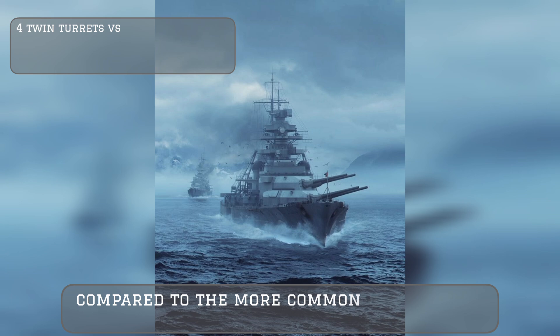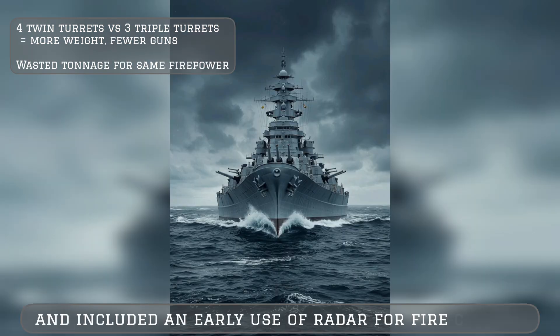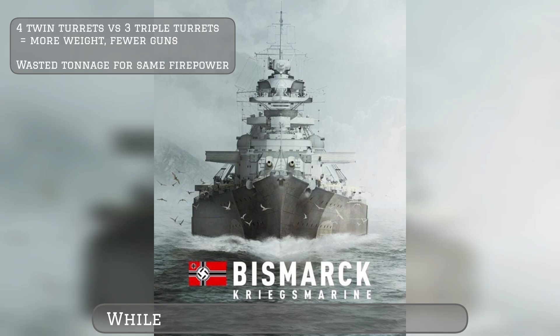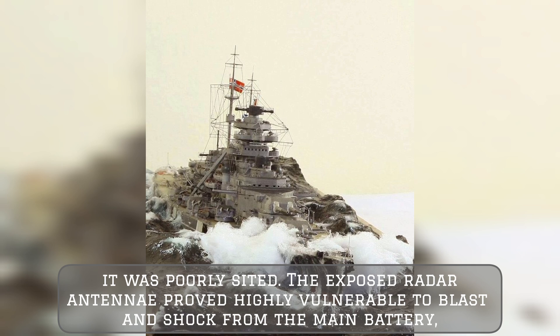The fire control system was generally good and included an early use of radar for fire control. While this could have been effective, it was poorly sited — the exposed radar antennae proved highly vulnerable to blast and shock from the main battery.